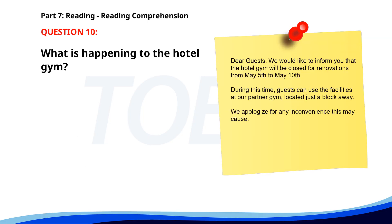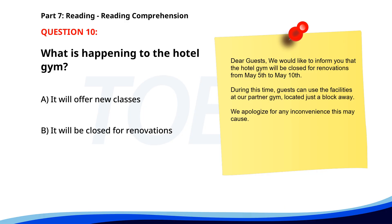Number 10. Dear guests, we would like to inform you that the hotel gym will be closed for renovations from May 5th to May 10th. During this time, guests can use the facilities at our partner gym, located just a block away. We apologize for any inconvenience this may cause. What is happening to the hotel gym? A. It will offer new classes. B. It will be closed for renovations. C. It will remain open. The correct answer is B: It will be closed for renovations.